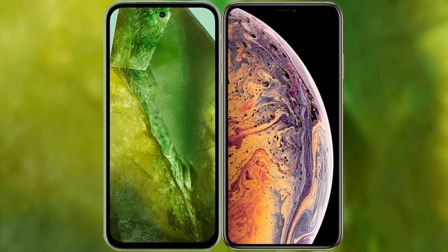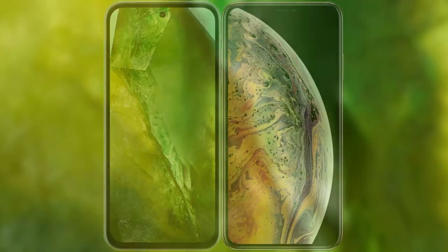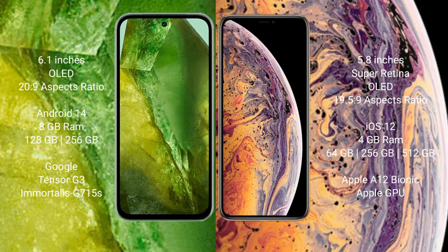I will compare the new Google Pixel 8a with iPhone XS. Google Pixel 8a comes with a 6.1-inch OLED display and a screen-to-body ratio of 89%. iPhone XS has a 5.8-inch Super Retina OLED display and a screen-to-body ratio of 82%.